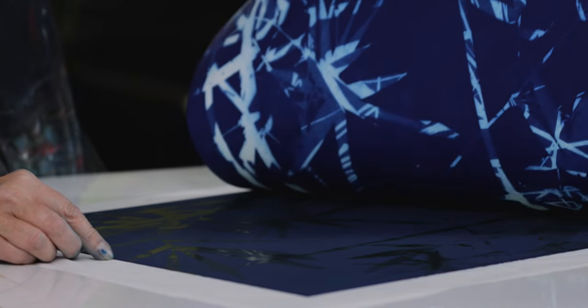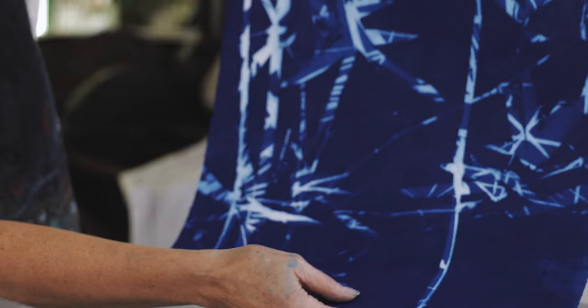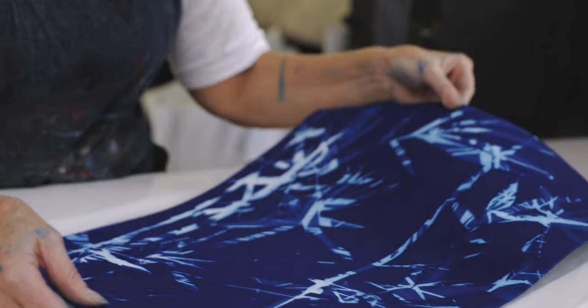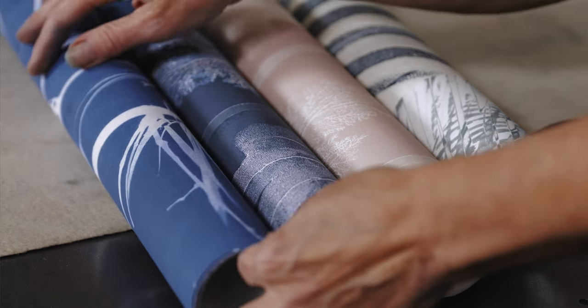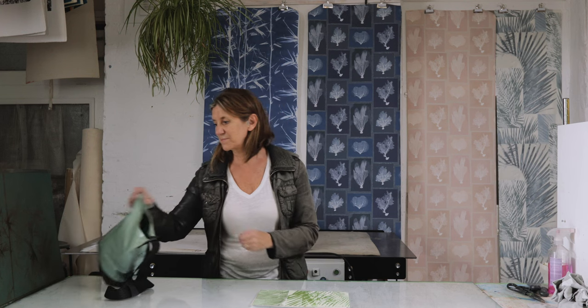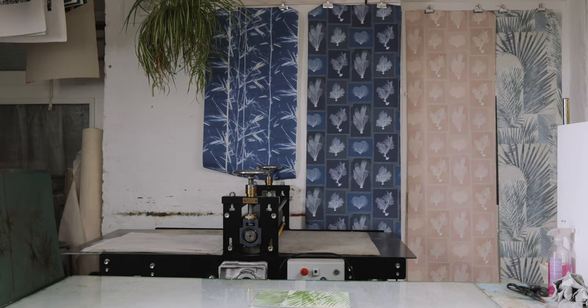I think that we wanted to get a range of wallpapers that reflected the wide range of subject matter that I was working with. I found working with Dado really exciting. I felt very flattered that they'd approached me to be part of this project to form these really nice designs. I'm really very happy with the outcome.